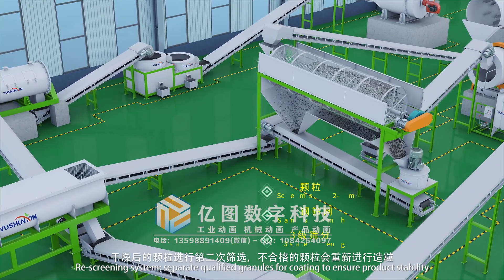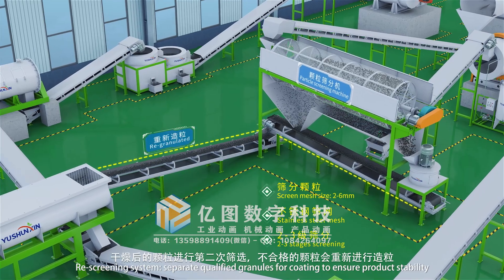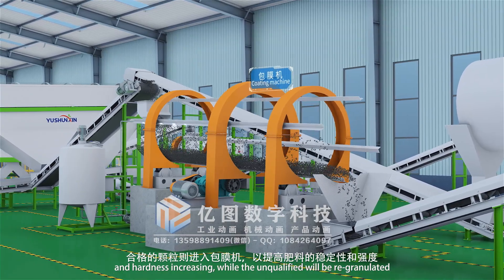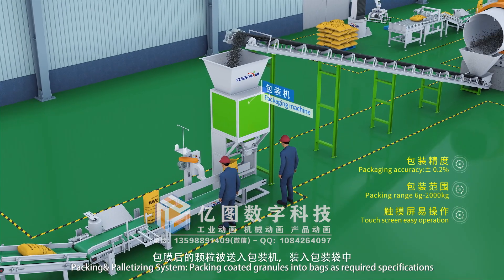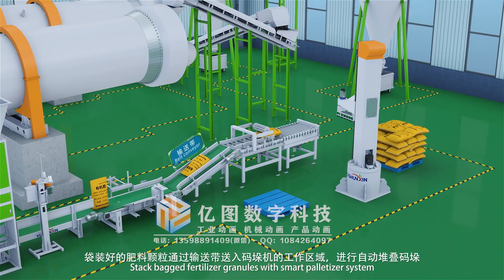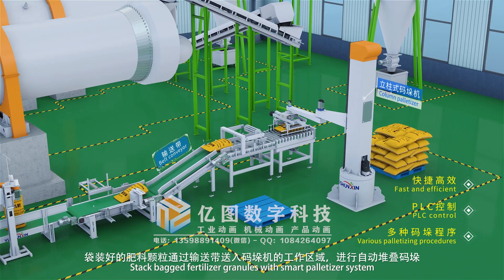The rescreening system separates qualified granules for coating to ensure product stability and hardness, while unqualified granules are re-granulated. The packing and palletizing system packs coated granules into bags as required specifications, and stacks the finished fertilizer bags with a smart palletizer system.